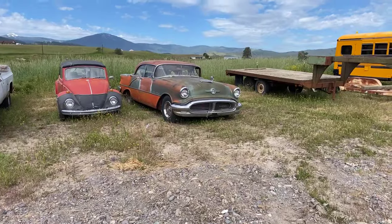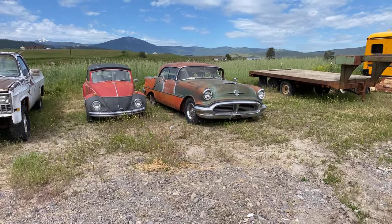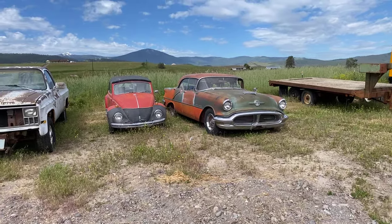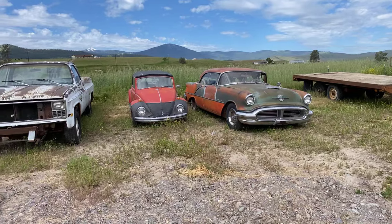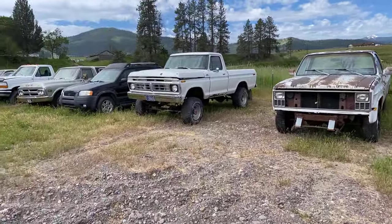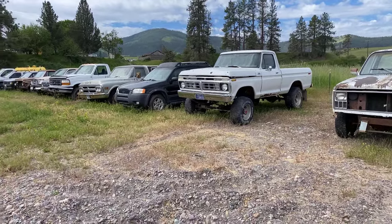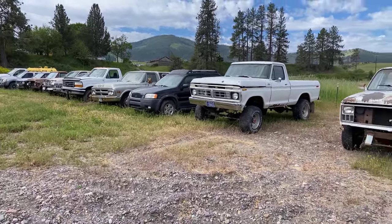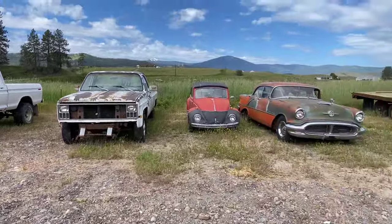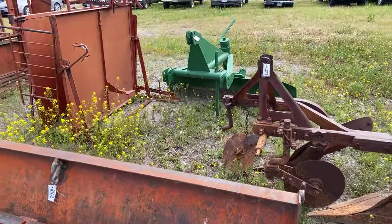Let me show you a couple of these classics. We've got this old Holiday — I believe it's a '51 or somewhere in the early '50s — a '68 Bug. Again, these are non-runners. There's a '77 Ford F-150 pickup and an older '68 GMC as well.